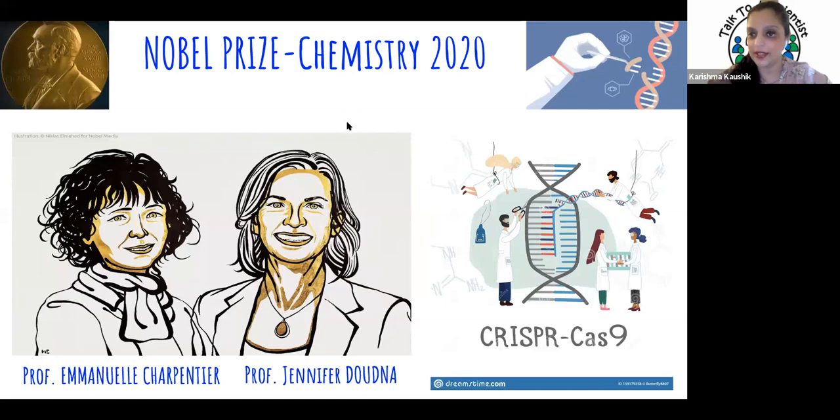Many of us have heard of the Nobel Prizes, right? They're announced every year. There's a lot of attention and excitement surrounding them. In 2020, the Nobel Prize was awarded for a particular technology to these two women scientists.